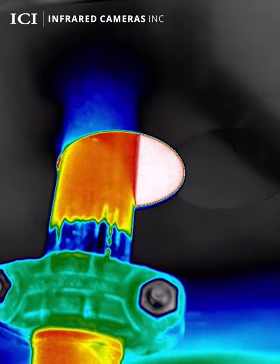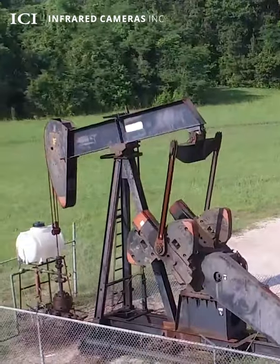Thermal cameras with special filters can detect methane, benzene, and other harmful substances, allowing plant operators to immediately identify these high-risk leaks and address them quickly.